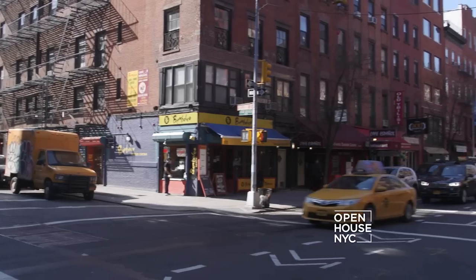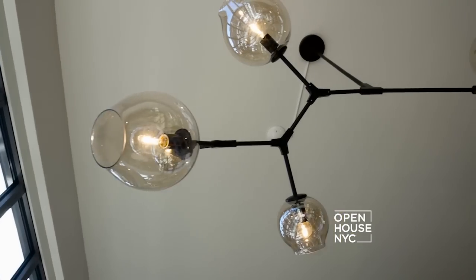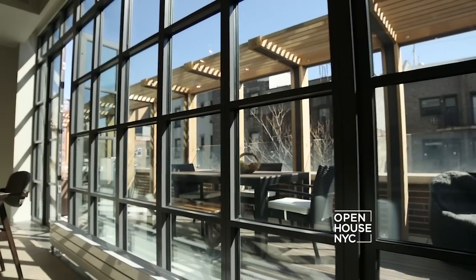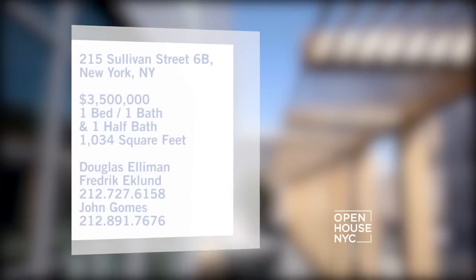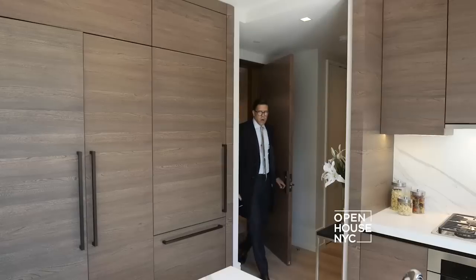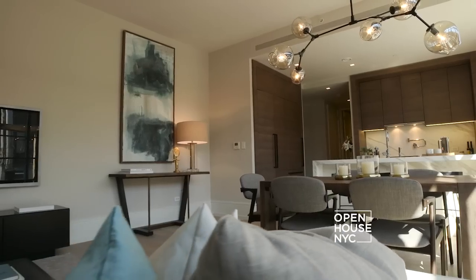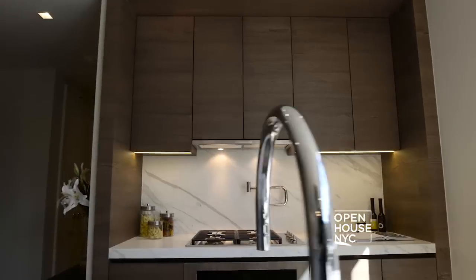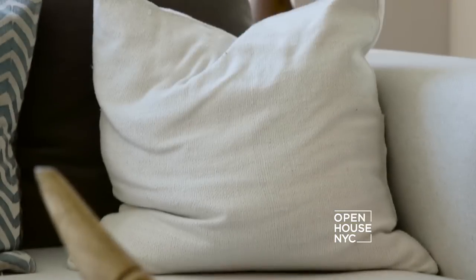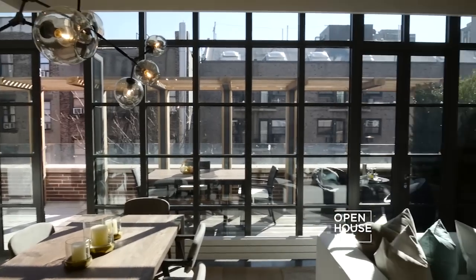Frederick shows us one of his newest listings — a one-bedroom penthouse in Greenwich Village. This home was designed in part by Frederick himself and appointed with luxurious touches throughout. The real showstopper is that the entire length of the property is fronted by a wall of glass leading to a huge terrace. I'm Frederick Eklund and you're in my listing — 215 Sullivan in the heart of Greenwich Village.